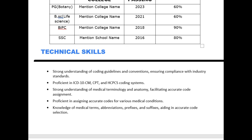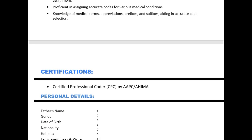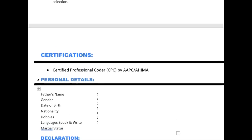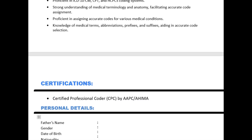Additional technical skills for certified candidates include proficiency in assigning accurate codes for various medical conditions — diagnoses, procedures, and more — as well as knowledge of medical terms, abbreviations, prefixes, and suffixes for accurate code selection. In the certifications section, mention the certification you hold and whether it's from AAPC or AHIMA. Professional details and declaration remain the same. Only the technical skills and certifications differ compared to non-certified candidates.